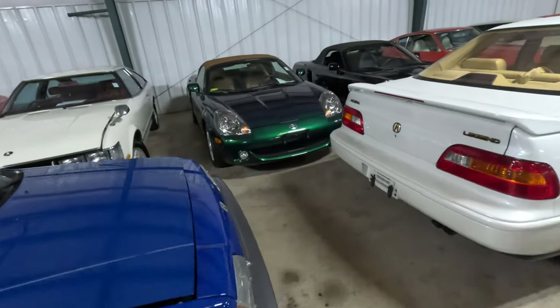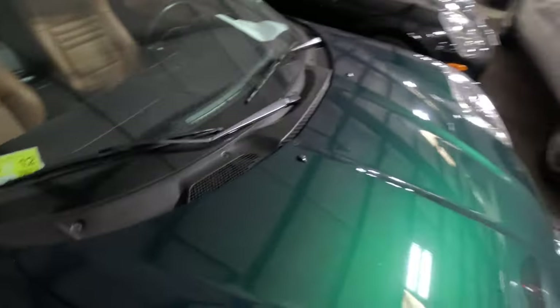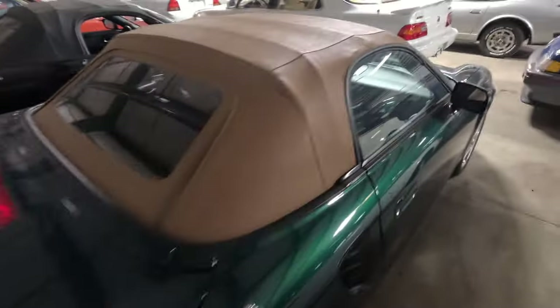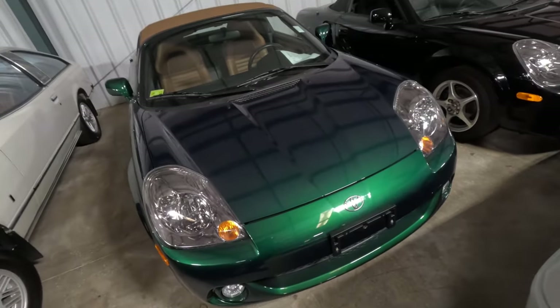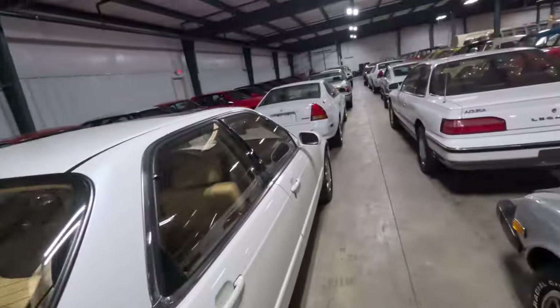Oh my goodness — I have never seen an MR2 look like this. Wow, look at this green. It's like you gotta walk closer to it for it to change colors. If this is a factory paint job, Toyota, you are killing it. I like the brown top too — it's a little beef-and-broccoli look. Wow, that green is beautiful and the camera's picking it up. Black one right there — I feel like nobody liked those MR2s though.